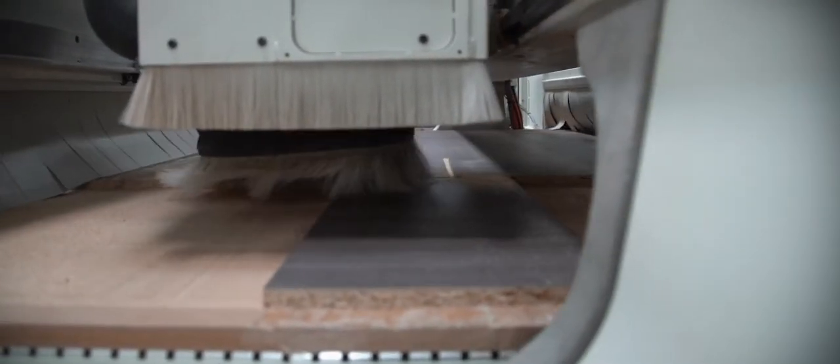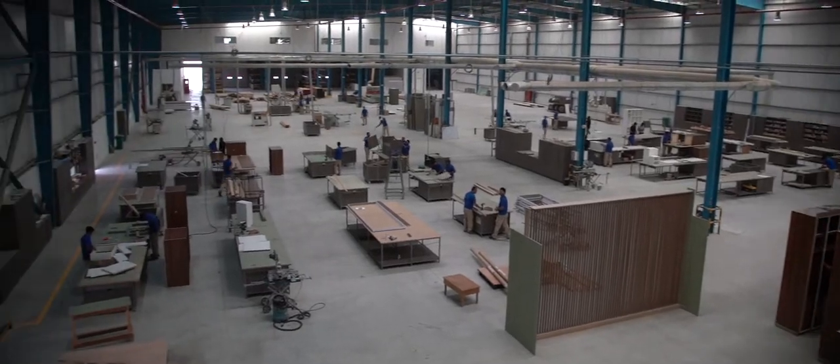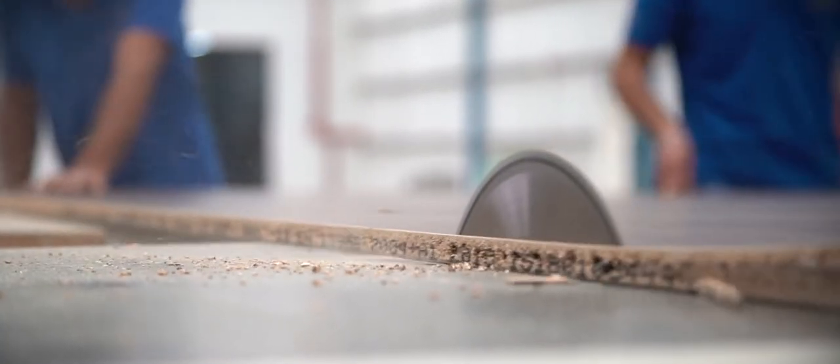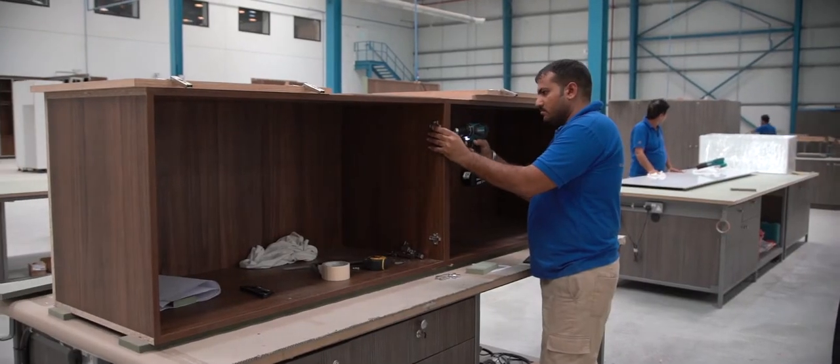In joinery, you would consider the more traditional machines, and more of the solid wood furniture manufacturing happens on that side of the factory. And then the higher tech side of it is the cabinet making, which can cope with higher volumes and things like that.